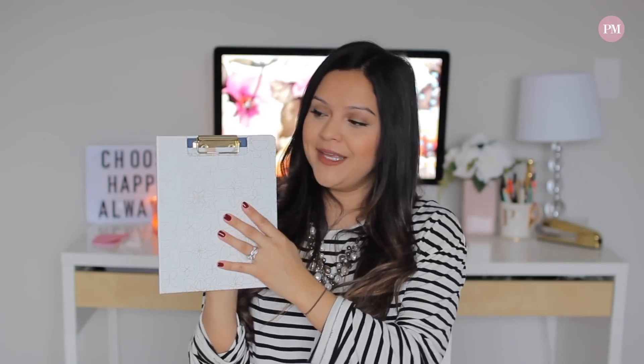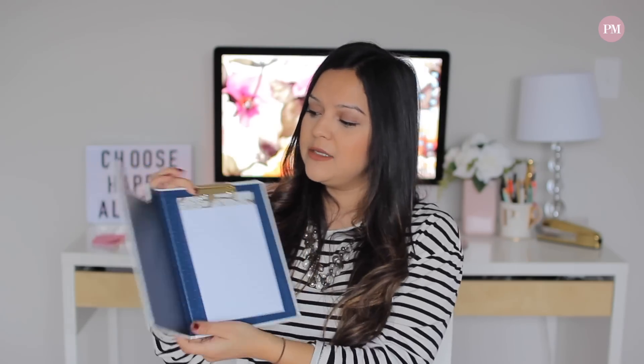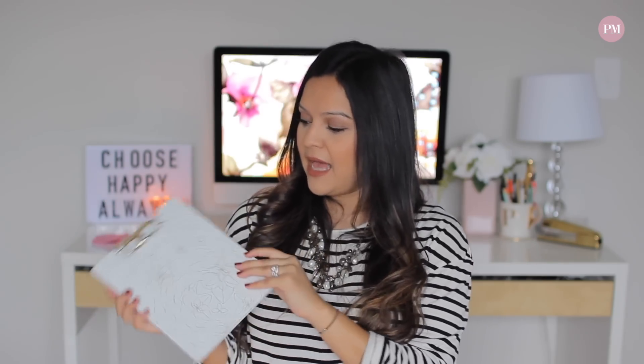Something else I really loved was this padfolio, also from the dollar spot. It wasn't a dollar — a lot of things have gone up in price — this one was five dollars, but I like it because I can reuse it. It's a padfolio with a notepad and a little clip inside, kind of like a clipboard. You can reuse it: once you're done with your notepad, just insert another one. I love this for work because I go to a lot of meetings and I like something quick and easy to grab and go.